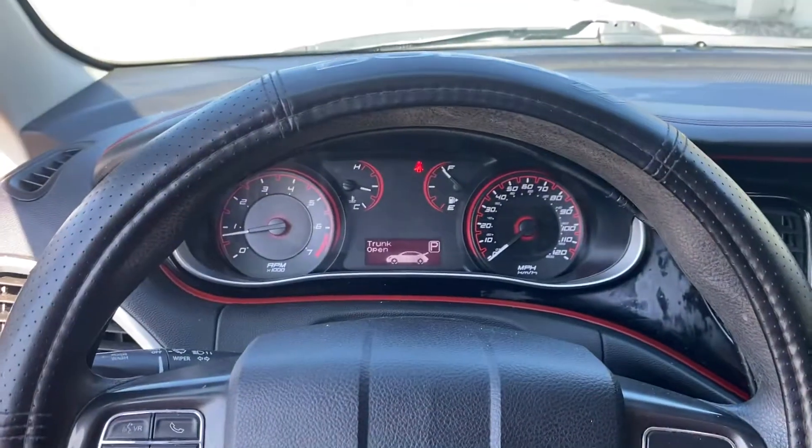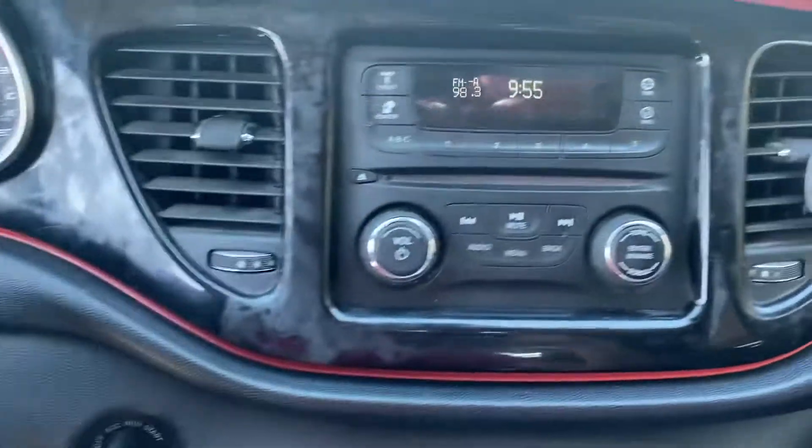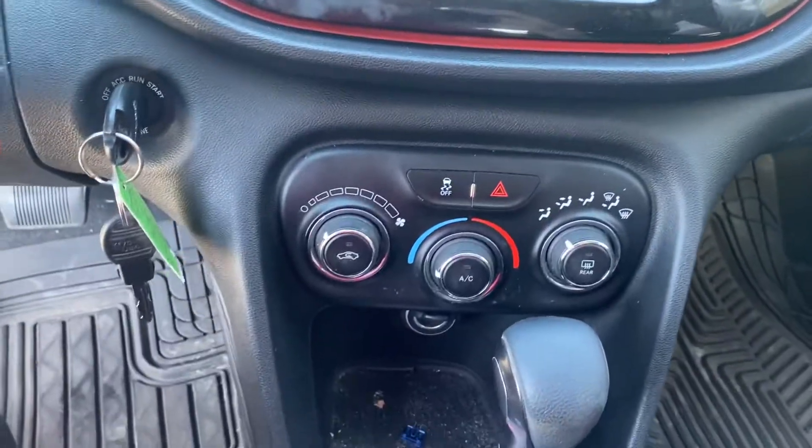We have your instrument cluster, Bluetooth, hands-free calling, voice recognition, cruise control. We've got your stereo CD player and air conditioning.